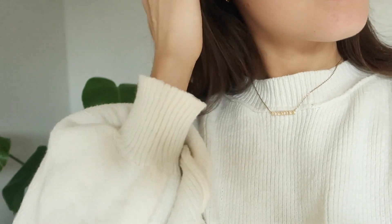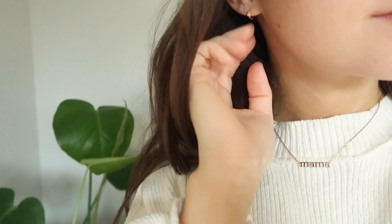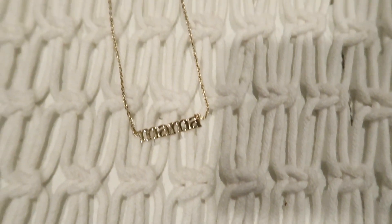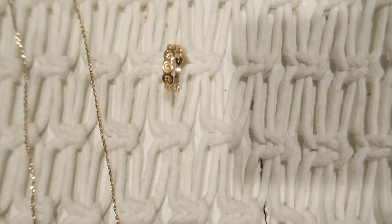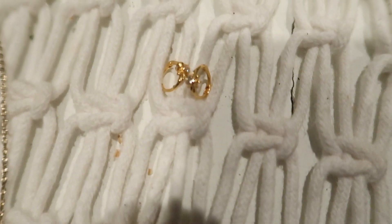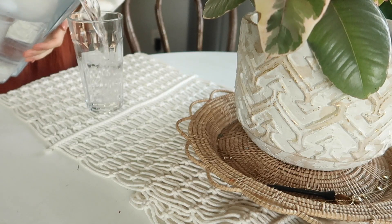I've gotten a lot of compliments on it. And then also a pair of earrings — I will have the link to all of these items below. I just think they're so beautiful. This mama necklace is gold and I just love the font. And then this ring is perfect for stacking — I have been loving it with all my other jewelry. And then these earrings are so unique and different compared to all my other hoops.